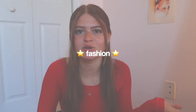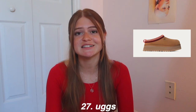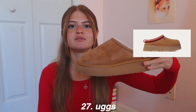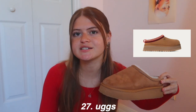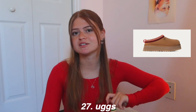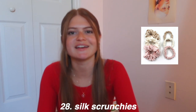Now moving on to the fashion category. First, Uggs are so popular and cute but they are really expensive. There's also a knockoff brand from Shoe Dazzle that looks almost like Uggs for much less. If you want the high-end route, go Uggs, but there are knockoffs for everything. Next, silk scrunchies are so cute and good for your hair. Hair ties are also always needed because you end up losing them in like a day.